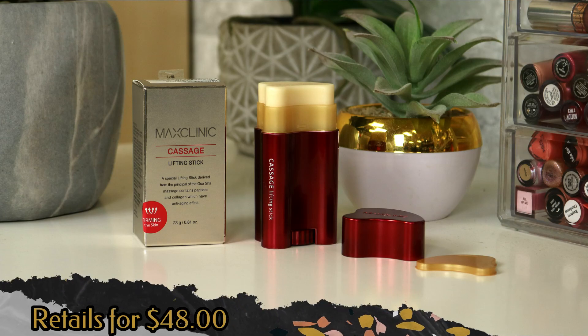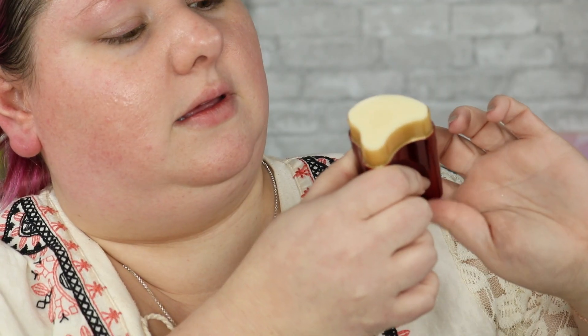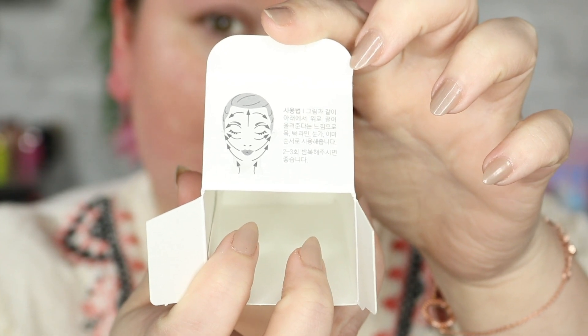Now we've got three products left. The next one is from Max Clinic — this is a Casage lifting stick. This is a special lifting stick derived from the principle of Gua Sha massage. It contains peptides and collagen which have an anti-aging effect. This is supposed to firm your neck, the skin on your neck area, and you can use this on your face. According to the diagram, you can use it to go up on your neck, use it under your eye area, and also on your jawline.